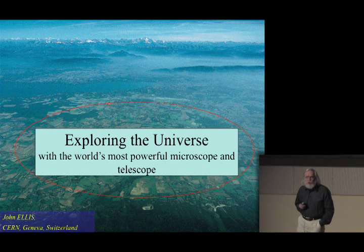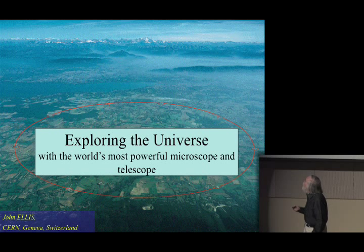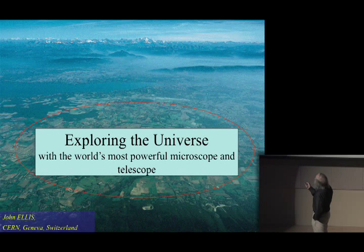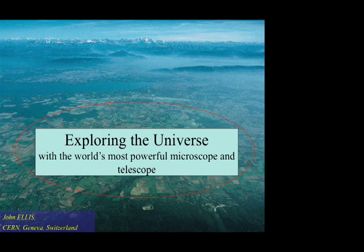This slide is a picture of the region of Geneva in Switzerland. Those things at the back — for those of you who are native Illinoisans, those are mountains. That's the Mont Blanc. This is downtown Geneva over here, this is the local airplane accelerator otherwise known as the airport runway, and here outlined in red you have the location of our microscope-stroke-telescope.